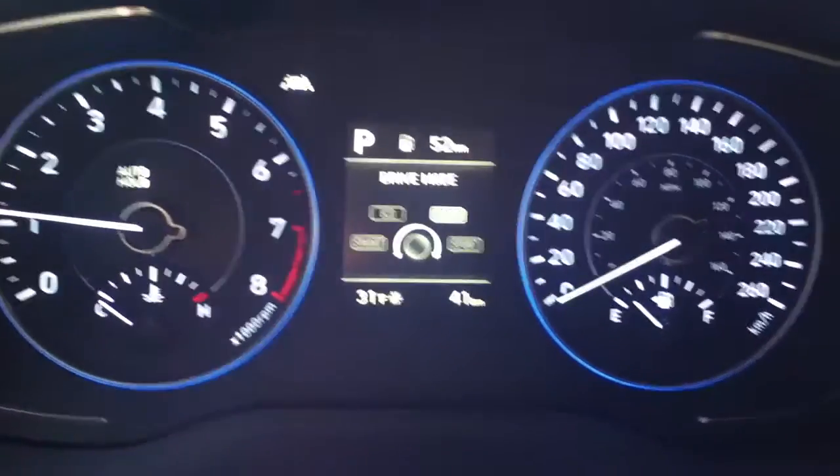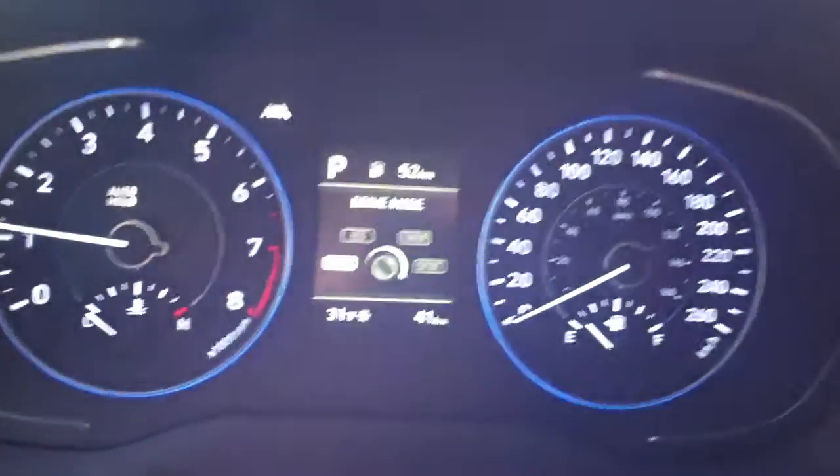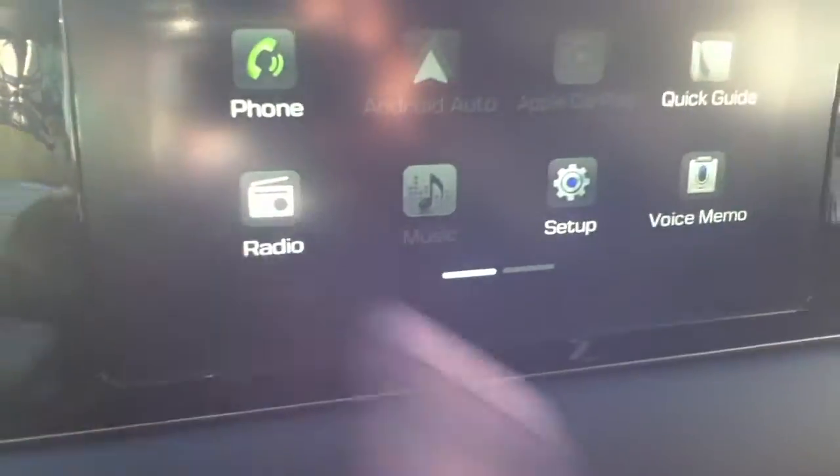This control right here controls your drive mode. As you can see, as you turn it, it switches from sport, comfort, eco, and smart — so that's four different drive modes right there.